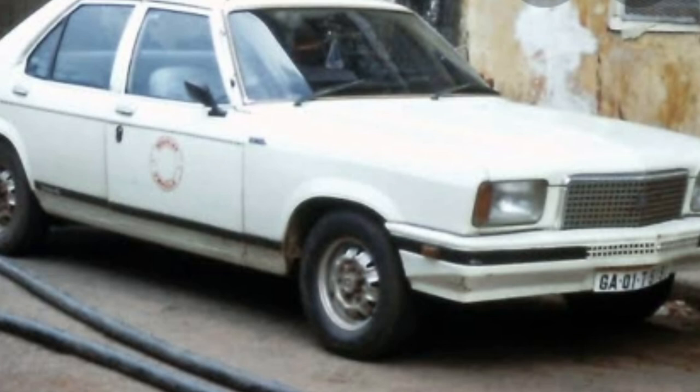That is 1.2 ton capacity. This is a 4-door vehicle with a 4-cylinder engine, and also available with a 5-cylinder engine option.